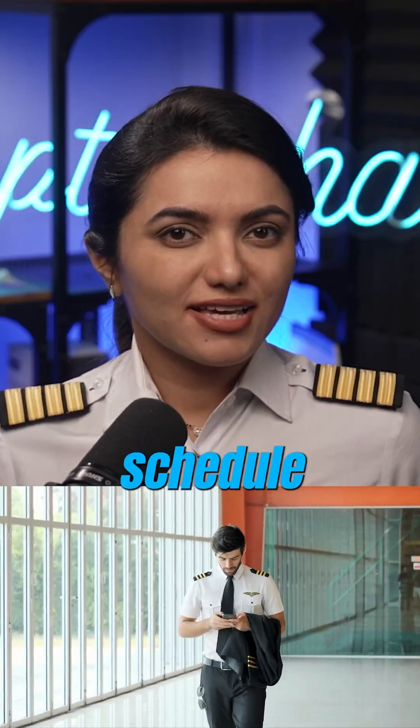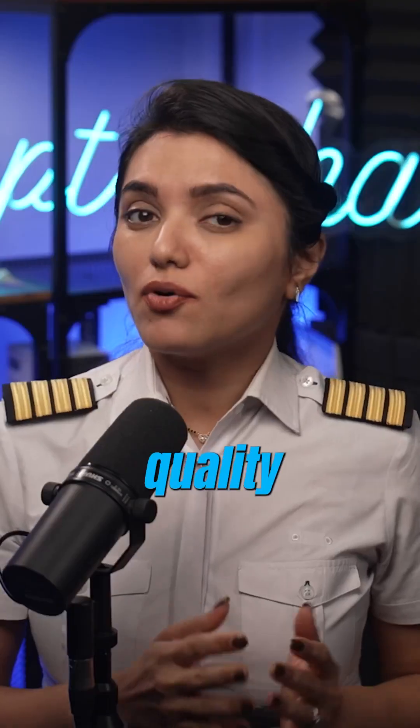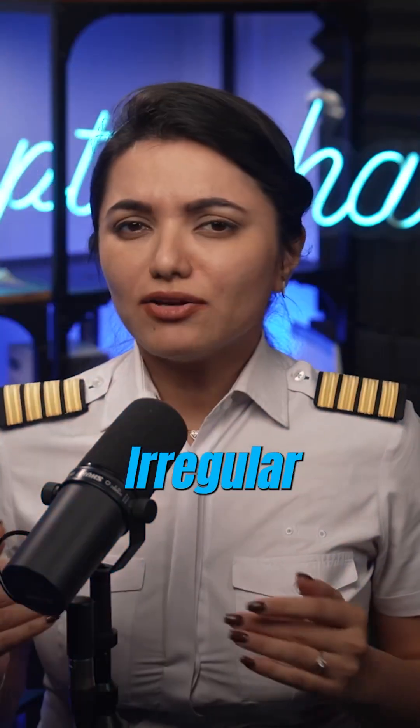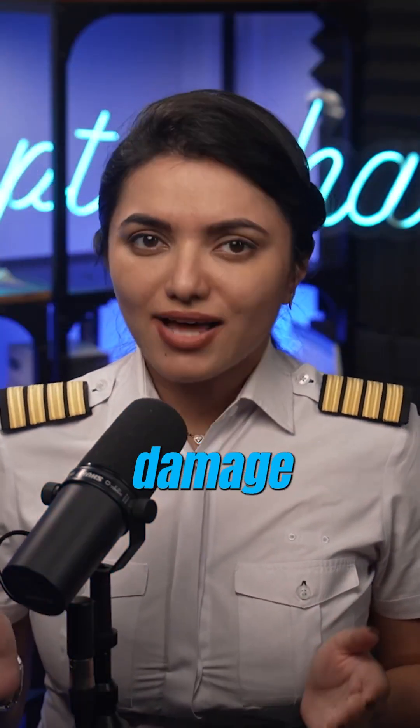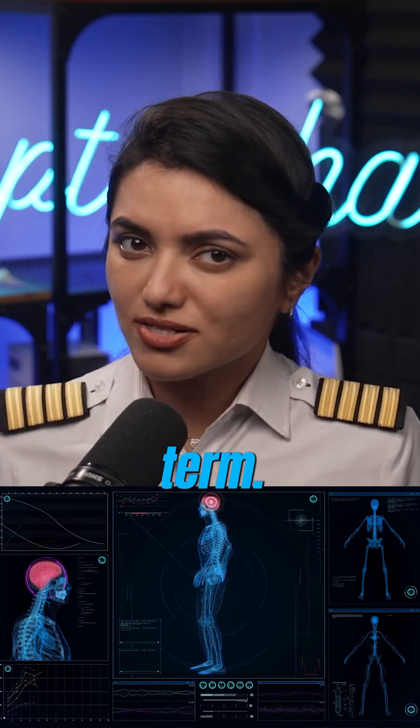As a pilot, managing flying schedule and maintaining sleep quality can become challenging. Simply sleeping 8 hours isn't enough. The quality of sleep plays a vital role in cognitive functions. Irregular sleep can have significant damage on the human body, both in the short term as well as long term.